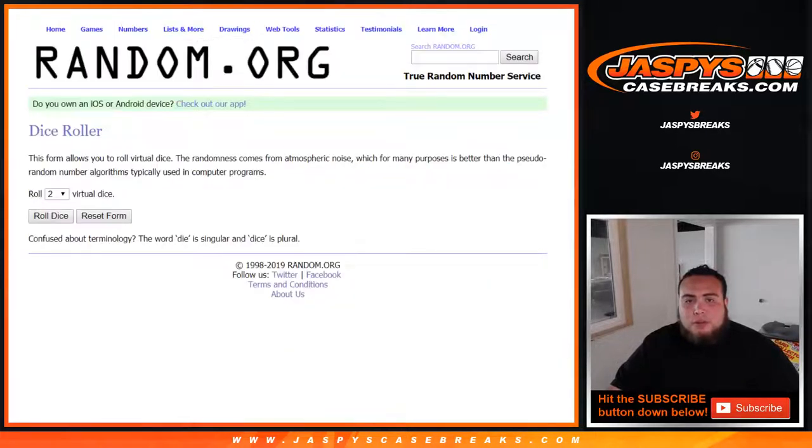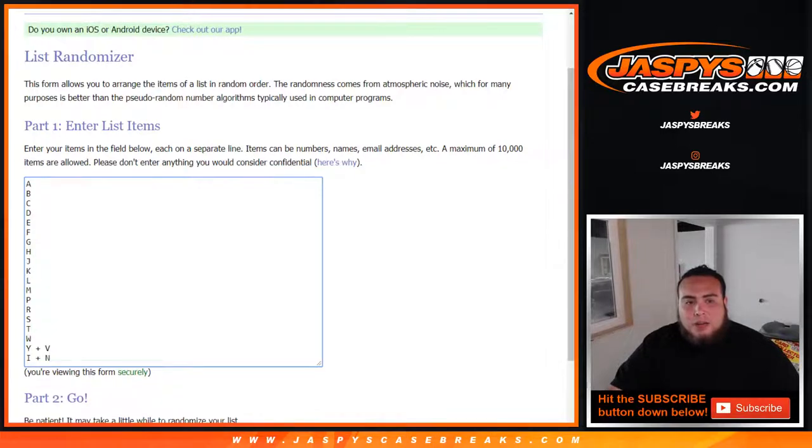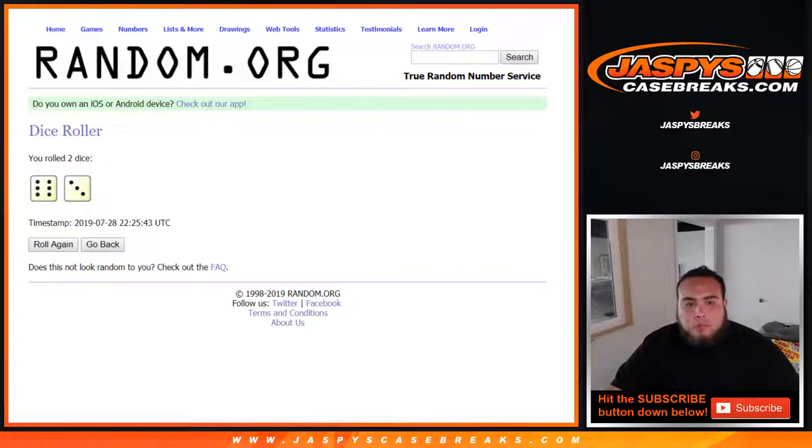Here is the dice roller, Jarrett to David Z, all the way down to A to I and combo. Let's roll it. We got a six and a three — nine times. Good luck.